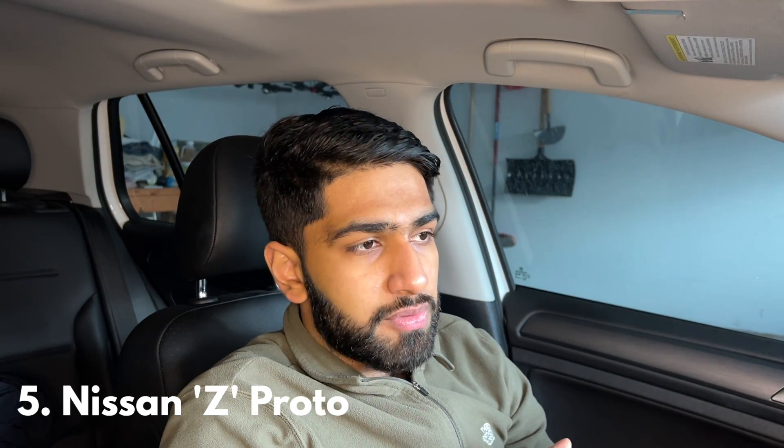Coming in at number five is the Nissan Z Prototype, as they're calling it, but ultimately it's going to be the replacement for the 370Z. I'm excited for it because this is supposed to be Nissan's fun little JDM sports car before you get into that GTR price figure, which is a six-figure price tag. Not everyone wants to go into that side of things, so this is supposed to be that entry-level fun car that Nissan makes.